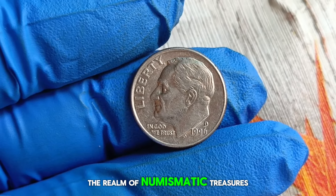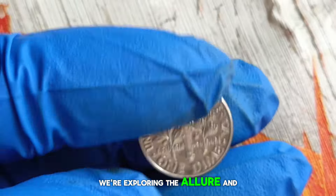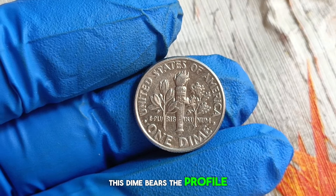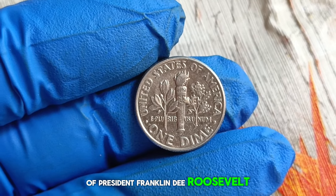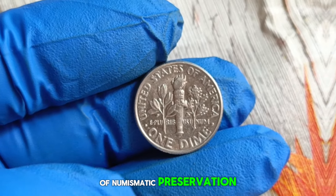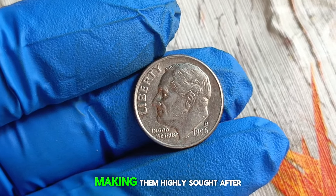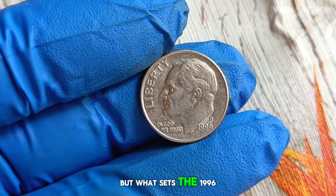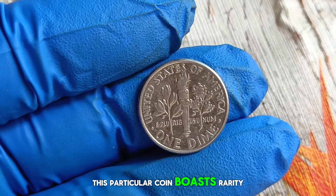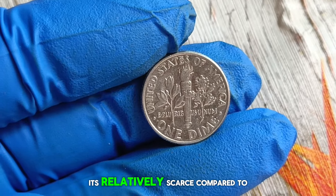Next up, we delve into the realm of numismatic treasures with a closer look at the 1996 D Roosevelt dime in uncirculated condition, exploring its allure and market value. Minted in 1996 at the Denver Mint, this dime bears the profile of President Franklin D. Roosevelt, a symbol of American resilience and strength. Uncirculated coins are prized for their untouched surfaces, sharp details, and lustrous shine, making them highly sought after by collectors. This particular coin boasts rarity and scarcity, with a mintage of only 1.457 billion, making it relatively scarce compared to other years.